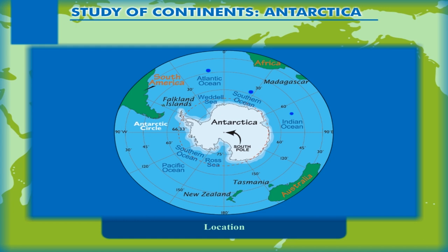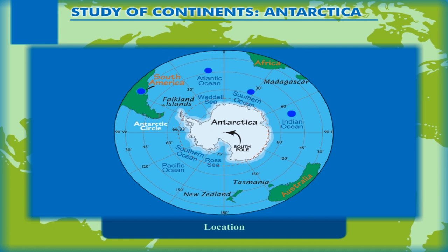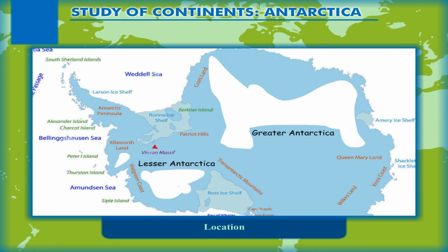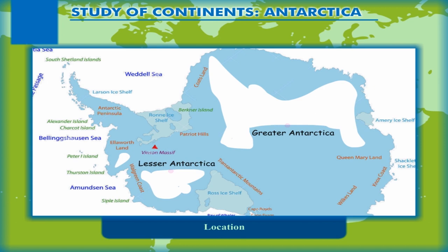Crossing the Antarctic Circle, the continent reaches closest to Cape Horn, South America in the form of the Antarctic Peninsula. The continent is bordered by two bays, namely the Weddell Sea and the Ross Sea. The part of Antarctica, or the white continent, which lies in the Eastern Hemisphere is known as Greater Antarctica and that lying in the Western Hemisphere is Lesser Antarctica. This is because of the difference in the size of the two portions.